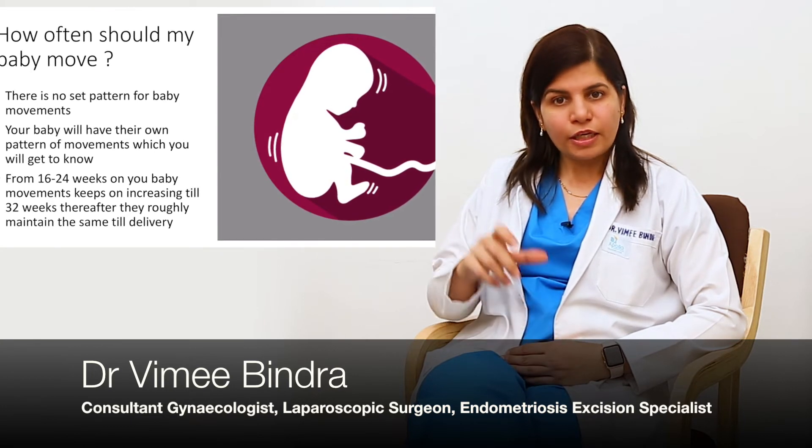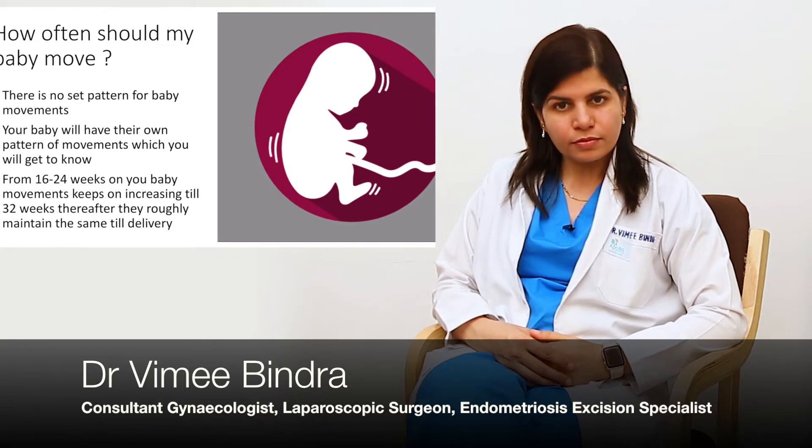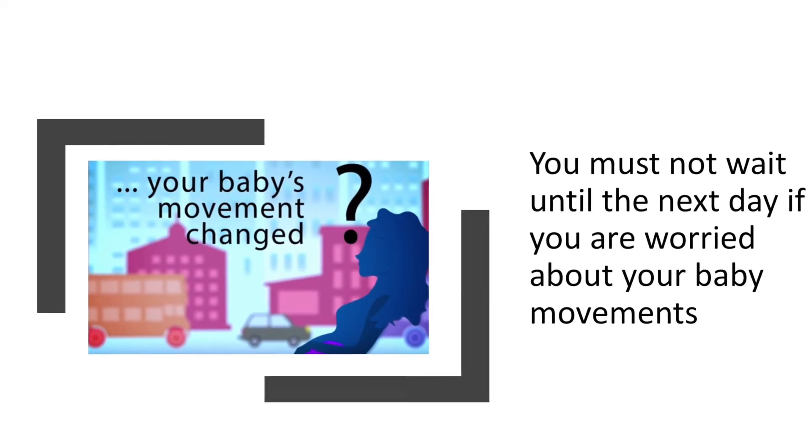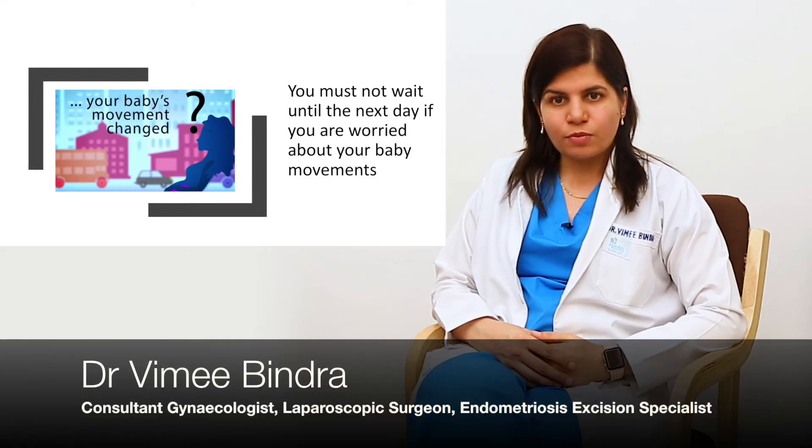But if there are no movements beyond one and a half hours, you should get a little alert. You should have something to eat, walk around, or drink something so that you can experience the movements. If not, immediately visit your gynecologist.